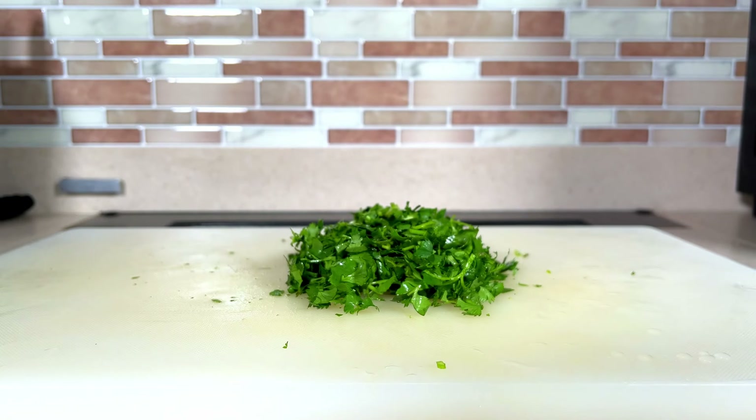Just clean ingredients that are responsibly sourced. For our tacos we have prepared some homemade pico de gallo consisting of tomatoes, lime, cilantro, and onions, some vegan refried beans, lettuce, and pickled radish. Enough taco talk — let's eat already.